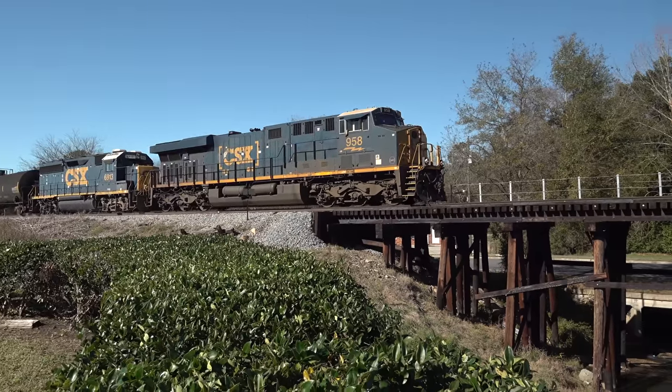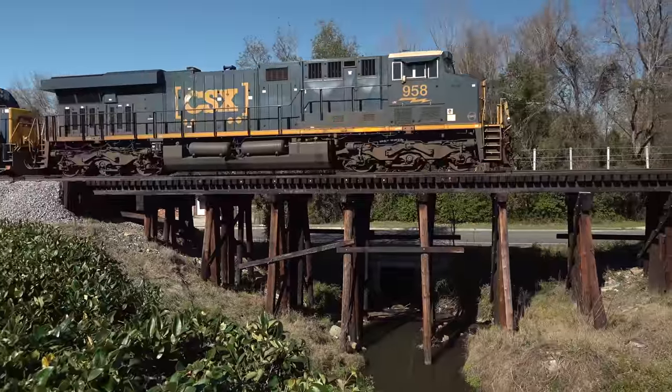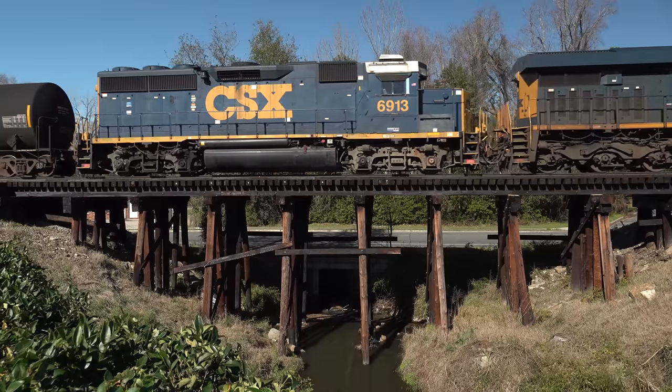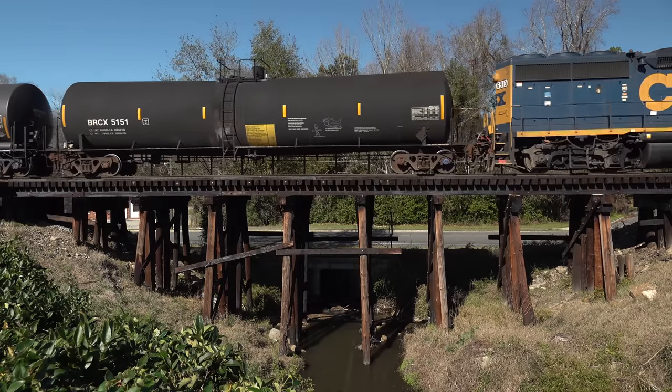14 miles west of Hoboken is the business end of all this — Waycross, Georgia. As the Brunswick line comes into Waycross, it passes over the city drainage canal on a creosote wood bridge. M410 is part of the first group of trains to use the new Nahunta connection.